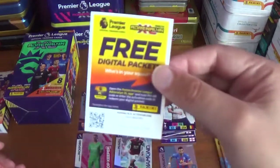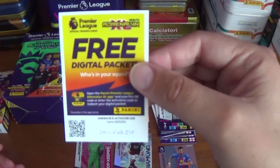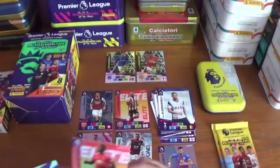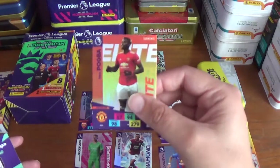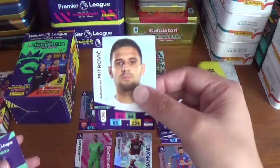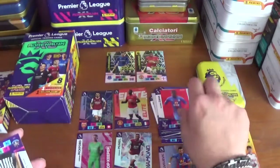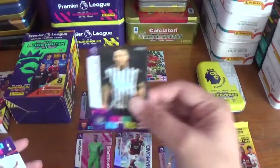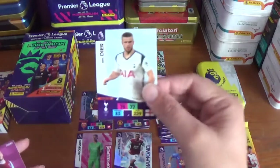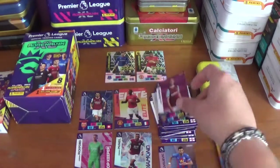Pack four, code ZMUIV14BZ1IF. We have an elite for Paul Pogba of Manchester United, and base cards: Aleksandar Mitrović of Fulham, Wilfried Zaha of Crystal Palace, Jamaal Lascelles of Newcastle United, Eric Dier of Tottenham, and Jarrod Bowen, formerly of Hull City, now of West Ham United.